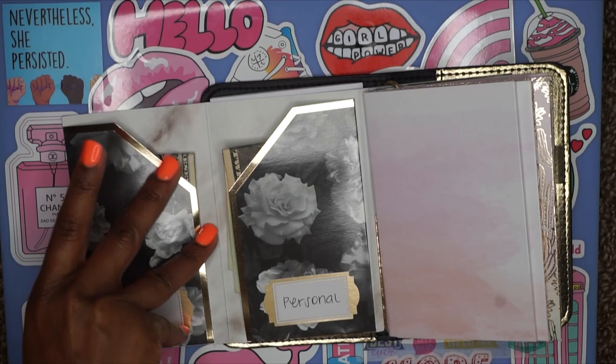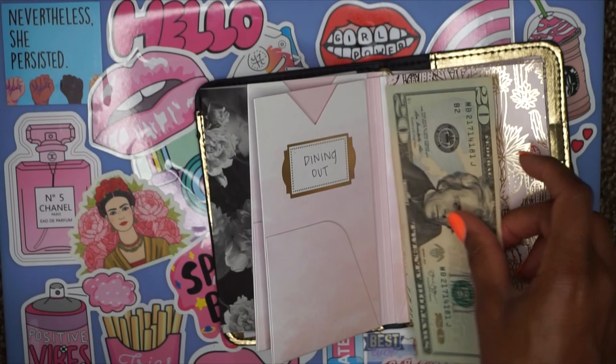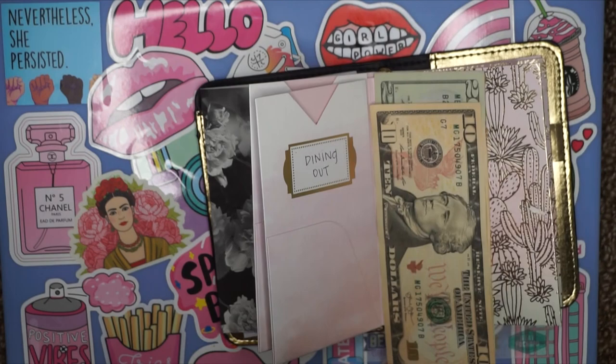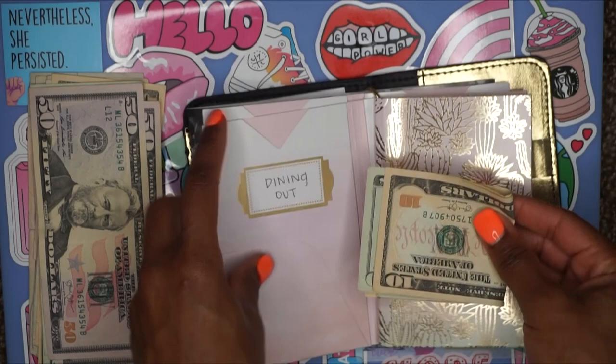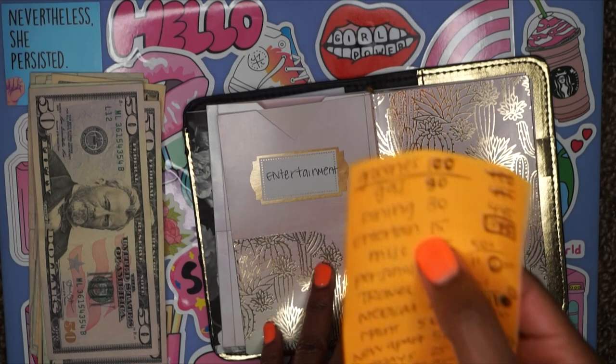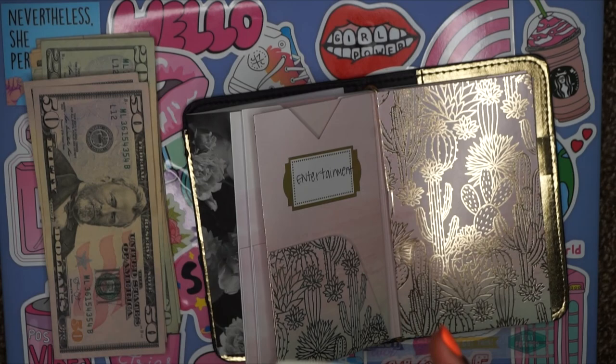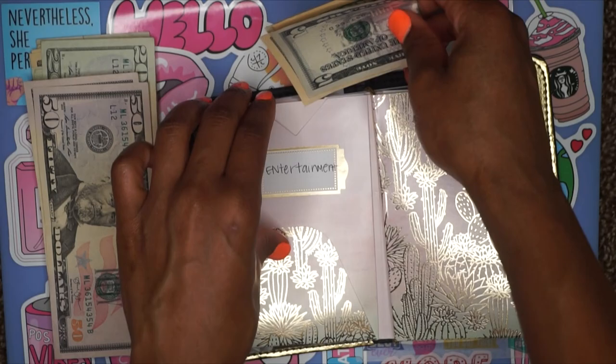Our next category is groceries, which we're skipping. Next is dining out — for that I said $30, so we're going to do a $20 and a $10. Our next category is entertainment — I said $15. AMC has $5 movies on Tuesdays, so that's typically my entertainment. And I'm also fasting from alcohol, so there's no need to go out and spend money on drinks.